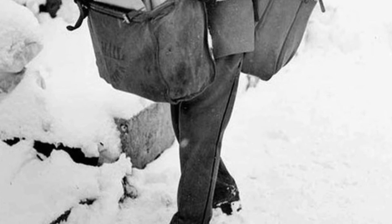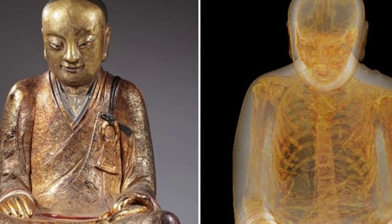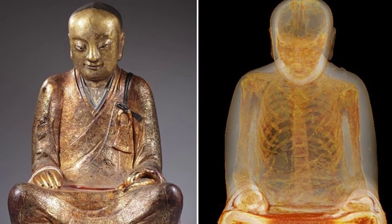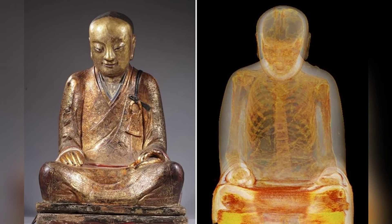Ever wondered what's inside a giant statue? Well, this 12th century Buddha statue was found to contain the mummified remains of a Buddhist master known as Lu Kwan of the Chinese meditation school.